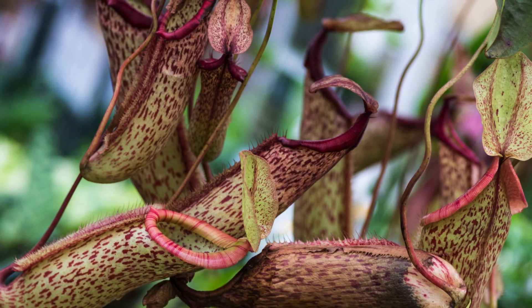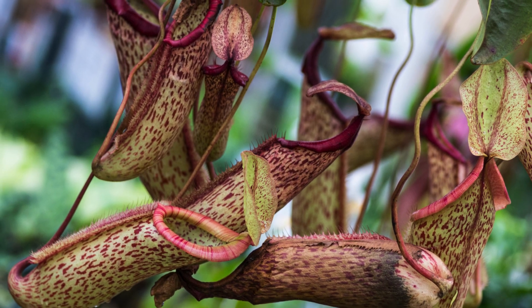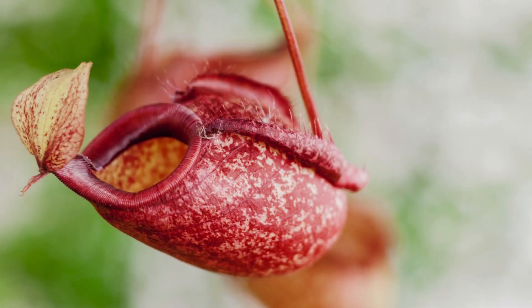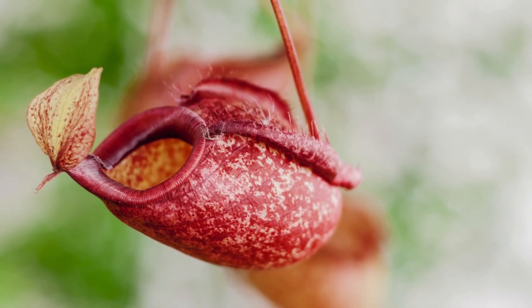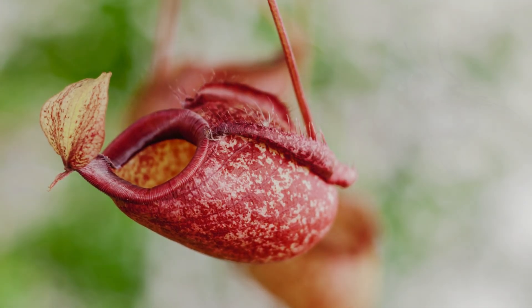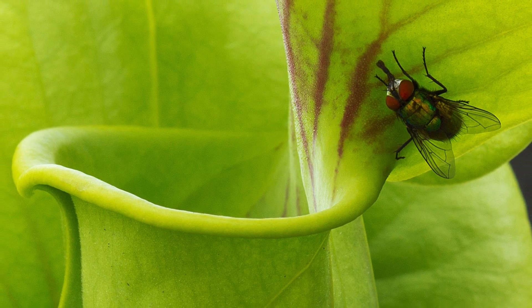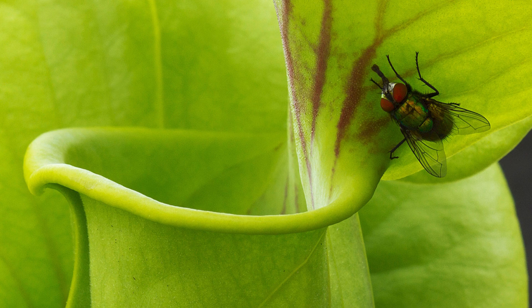One of the key tactics pitcher plants use to lure their prey is through visual and olfactory cues. Their brightly-colored leaves are not just for show — they're a beacon for unsuspecting insects. Many species secrete sweet nectar around the pitcher's rim, inviting insects to look closer.